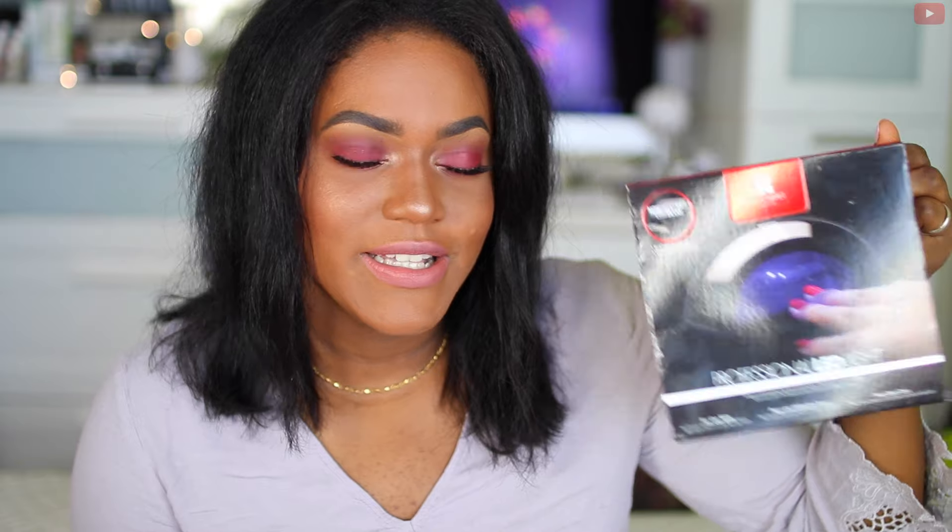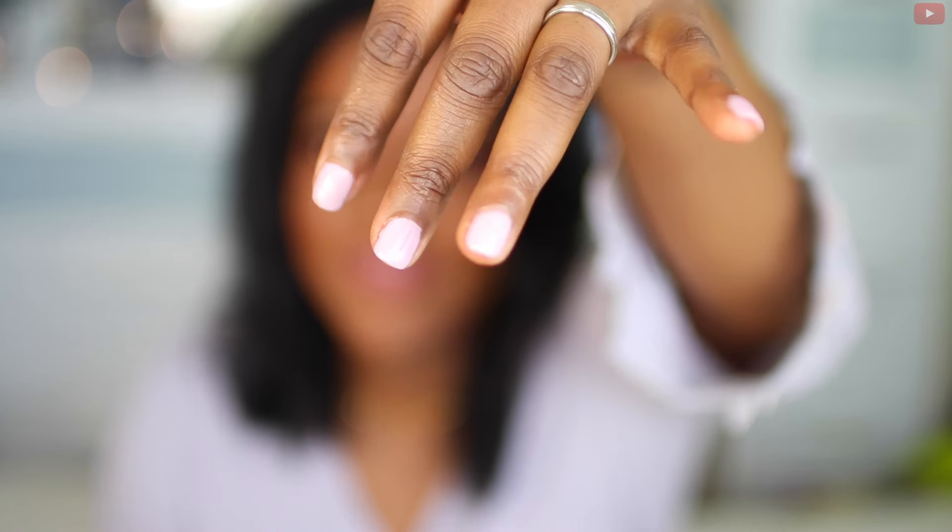Next up is this little guy from Red Carpet Manicure — it's a professional LED light for doing gel nails at home. I have them on right now and I've been loving this machine. I've had these on for about a week. The color I'm wearing is called Simply Adorable, also from Red Carpet Manicure.